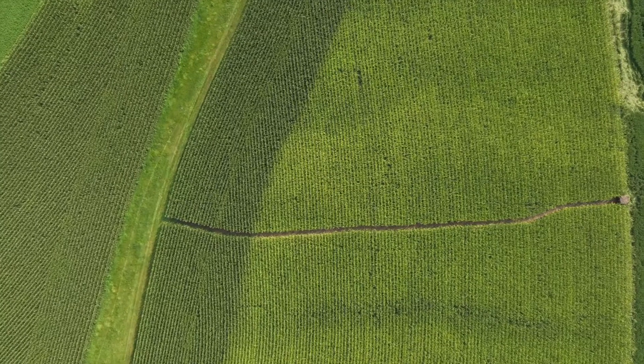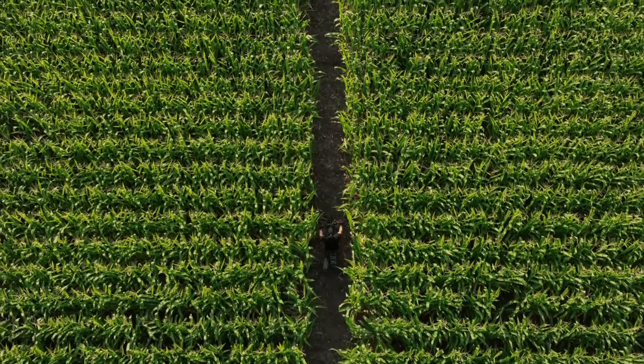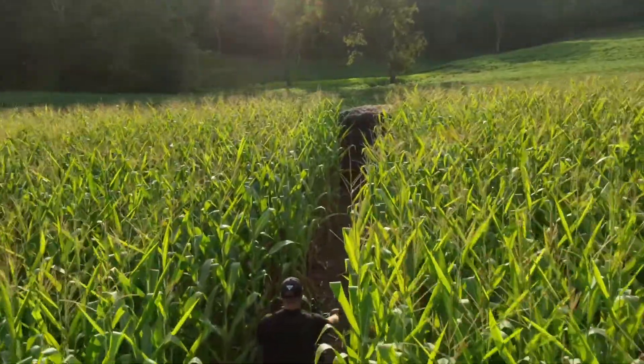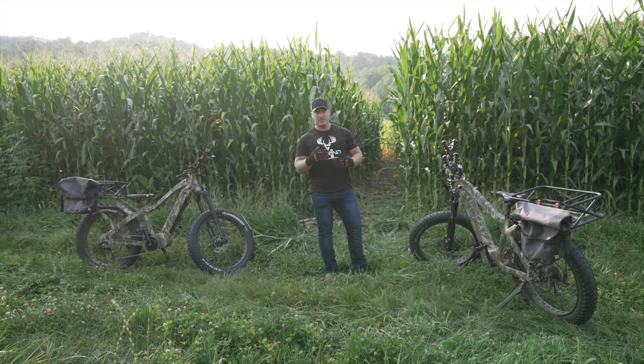I'm gonna hop on my quiet cap bike here and show you how we got a little creative to improve the access. We're actually gonna be able to get in and, most importantly, out of this blind that we've got set up without deer in the food plot even knowing we were there — whether we're coming or going, deer have no idea. And that's just one way that you can get really creative with your access and help improve your hunt.